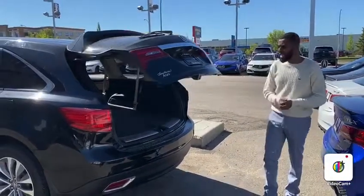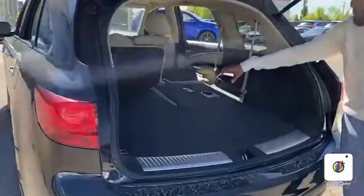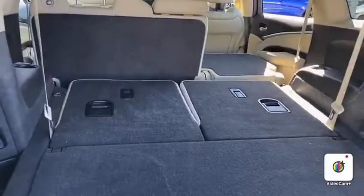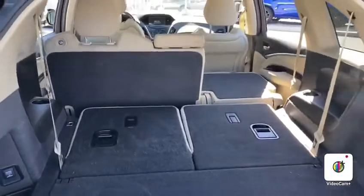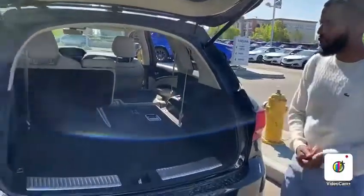Back here you have the power lift gate. I folded down the back seat so you can see just how much space there is. It is a seven-seater, but most people — if you don't need to use those back seats, why have them up? You get to utilize all the space when they're down.